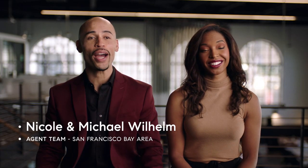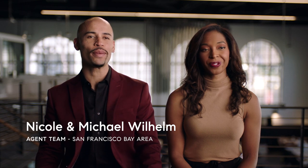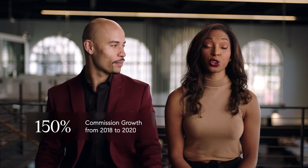Hi, I'm Nicole and I'm Michael and we're the Wilhelm team. We've been at Compass for four years and we've grown our commission revenue over a hundred and fifty percent in the last two years.